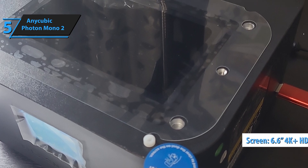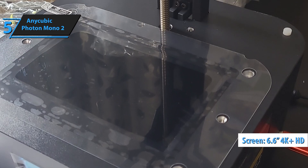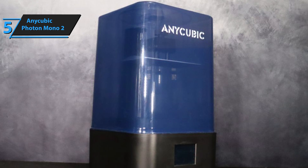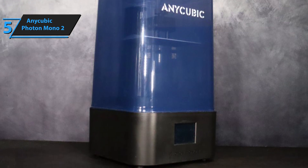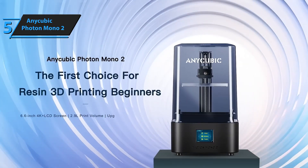The 6.6-inch 4K Plus HD screen captures even the tiniest details, giving your miniatures and intricate models a polished finish. It's a step up from previous iterations, and a great option if you're upgrading from an FDM printer. Considering the price tag, we're very, very impressed here.